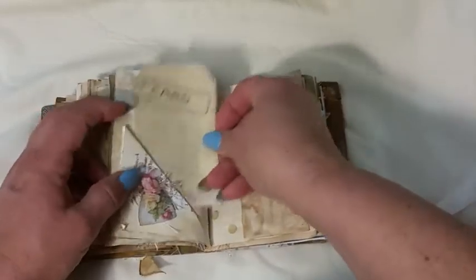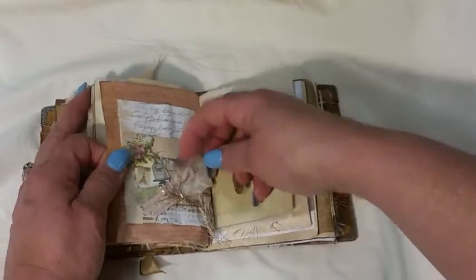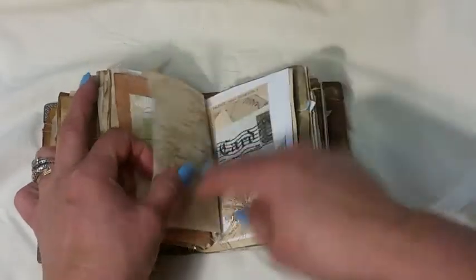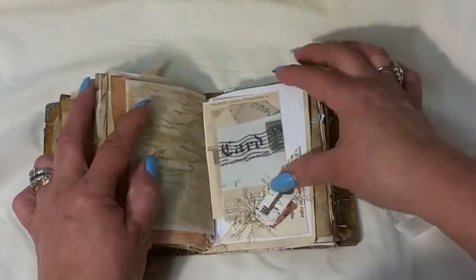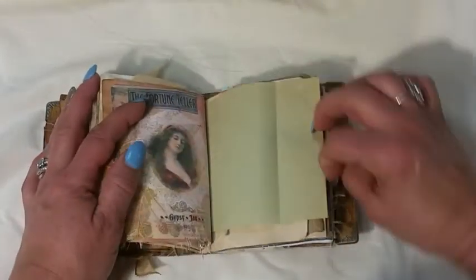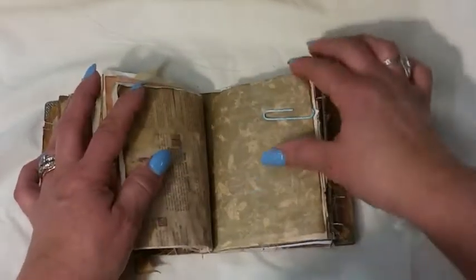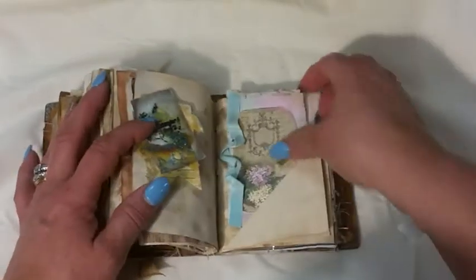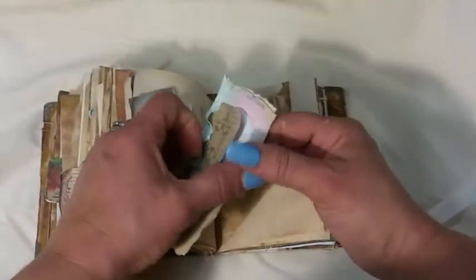Some cards I made, a little glassine bag, another fold with Sue Olsen's little dresses that I shrunk down. A bag, some more ephemera, and the beginning of the third or fourth signature with an altered paper clip. A little booklet I made with a book page and gesso.